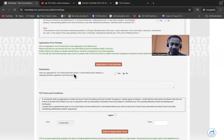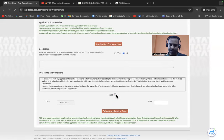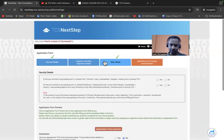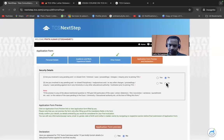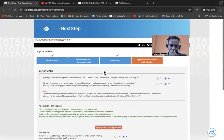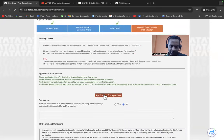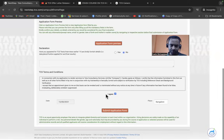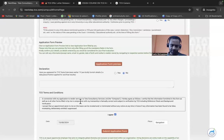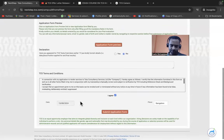Under the final Declaration, answer whether you've appeared for a TCS test or interview earlier. Select No if not. Fill in the date and place — for example, 15th August, Bangalore. You can preview all your filled details before submitting. Accept the terms and conditions, then click Submit Application Form.